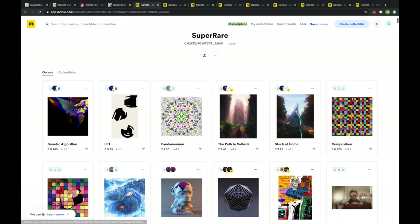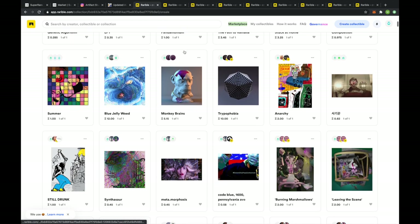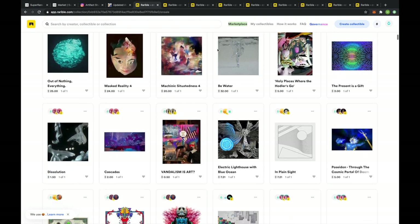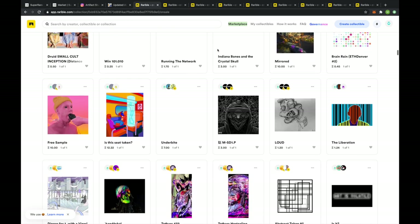On Rarible you can see various pieces listed, and I should point out that Pandemonium, Composition, and Summer are all mine. I did sell Pandemonium for $100 — 0.285 ETH — and you can see somebody else, Matrix again, has now re-listed it. I recommend going through and looking at the pieces here. I'm going to buy some art pieces in this video, and I've already found the ones I think are worthwhile.